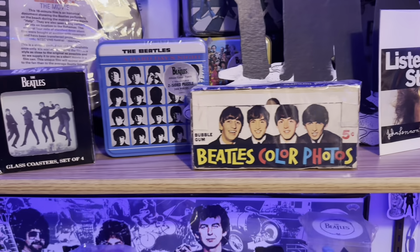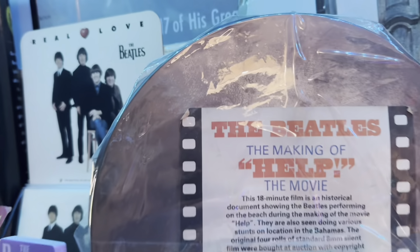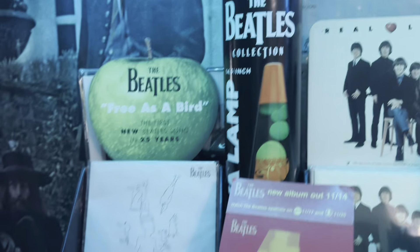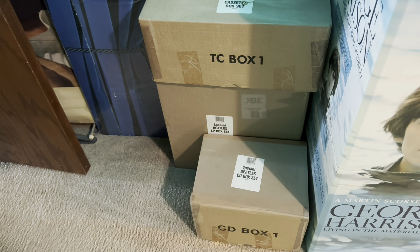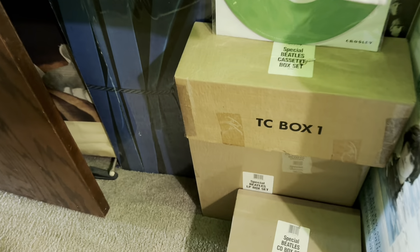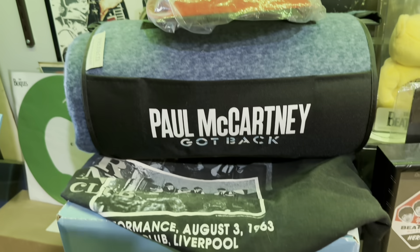There's lava lamp number four, a cardboard stand-up color box that's an original, puzzles, the Making of Help on VHS with some promotional stuff in it, a Real Love 45 display, a Free as a Bird 45 display, the fifth lava lamp in that series, my Go-Go Beatles bag. Those three boxes are the 1988-89 CD set, vinyl set, and cassette set — the CDs I used for years but the vinyl and cassettes were never used, still all sealed. My original 64 hat and a McCartney Got Back blanket.